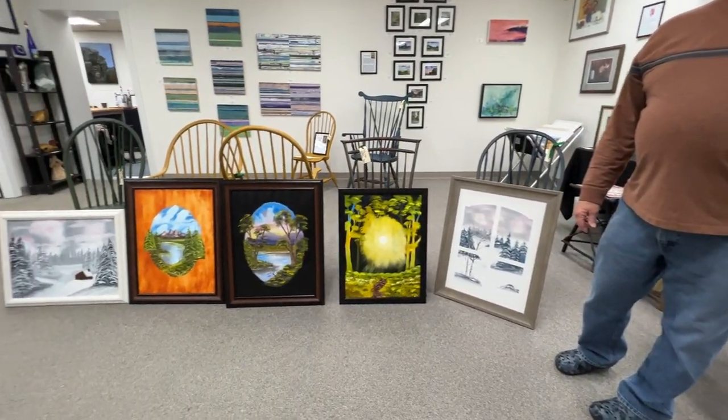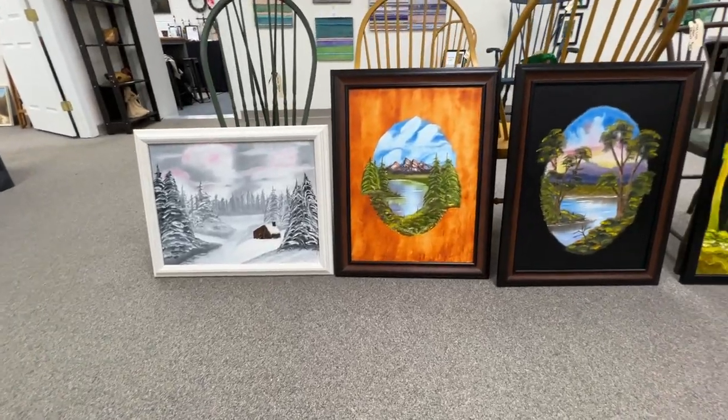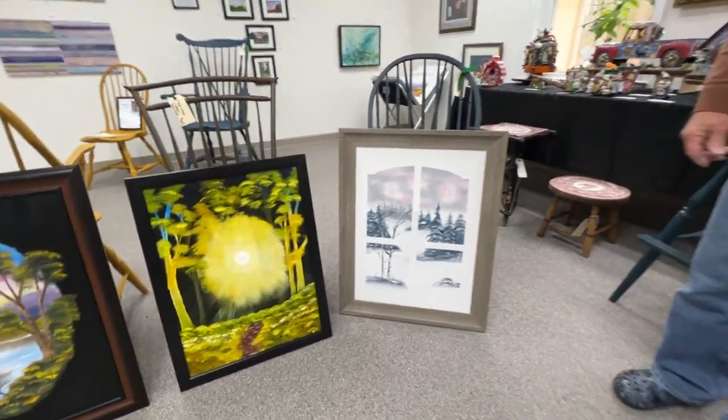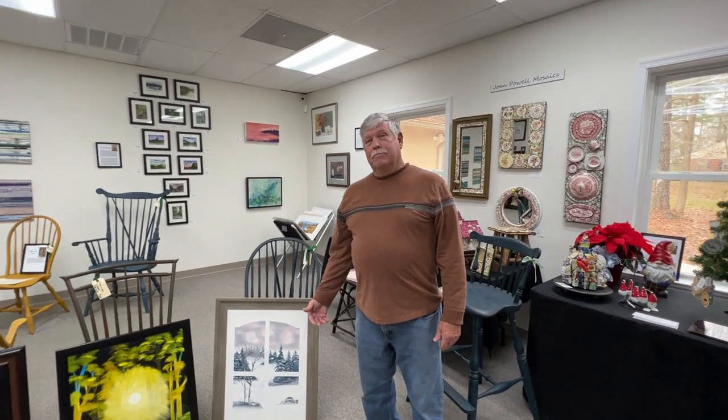We will be showing some other stuff in the future. Right now it is going to be just these on display. So if any one of them happens to catch your eye, please give us a call and they'll hook you up.